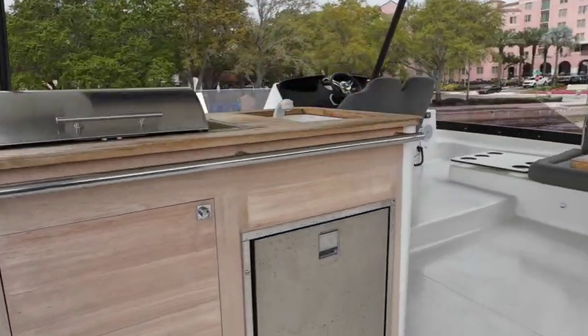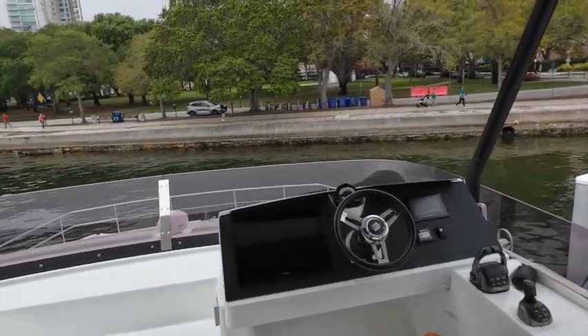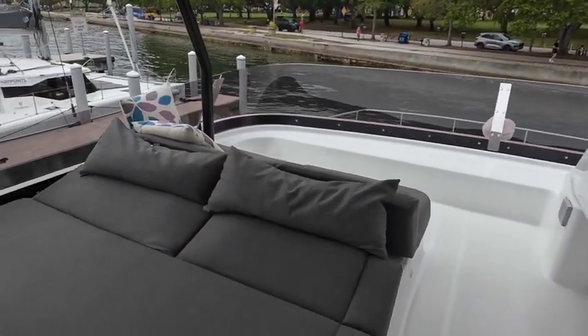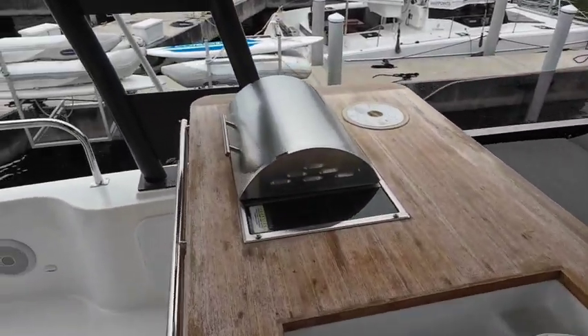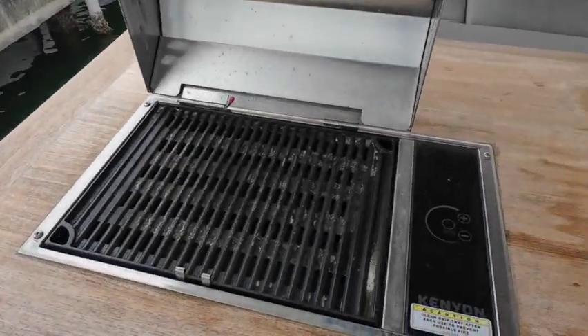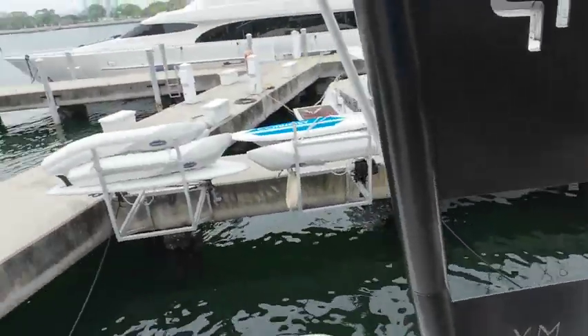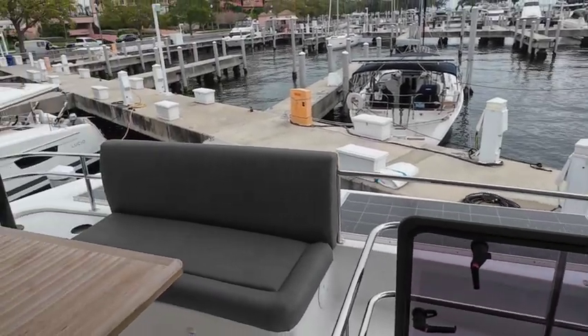The flybridge has a refrigerator, a grill, and an upper flybridge station. This boat is equipped with Volvo IPS drives with joystick control. Here's the electric grill. There's lots of seating, and it has some solar panels.